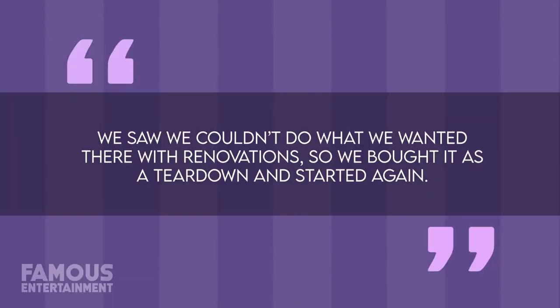But as much as she might have loved it, she still undertook a complete rebuild after her purchase, telling Vi Magazine, 'We saw we couldn't do what we wanted there with renovations. So we bought it as a teardown and started again.'